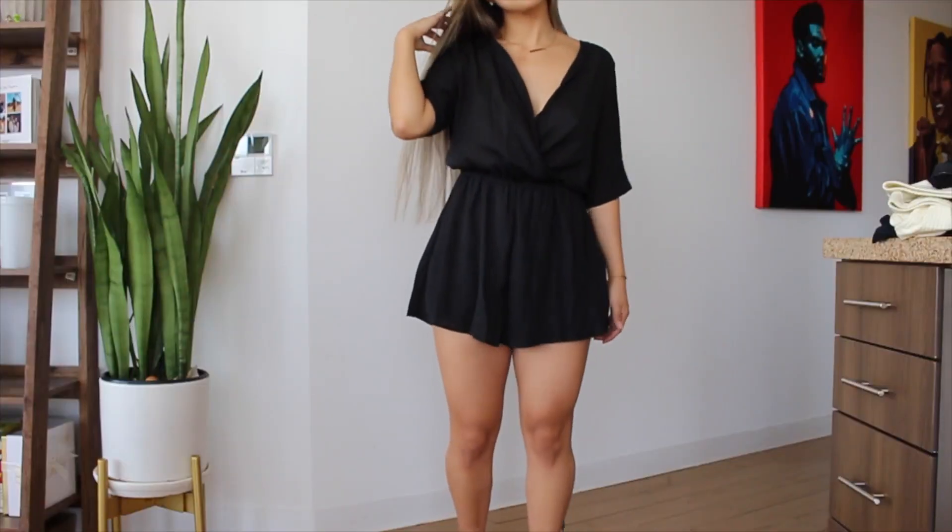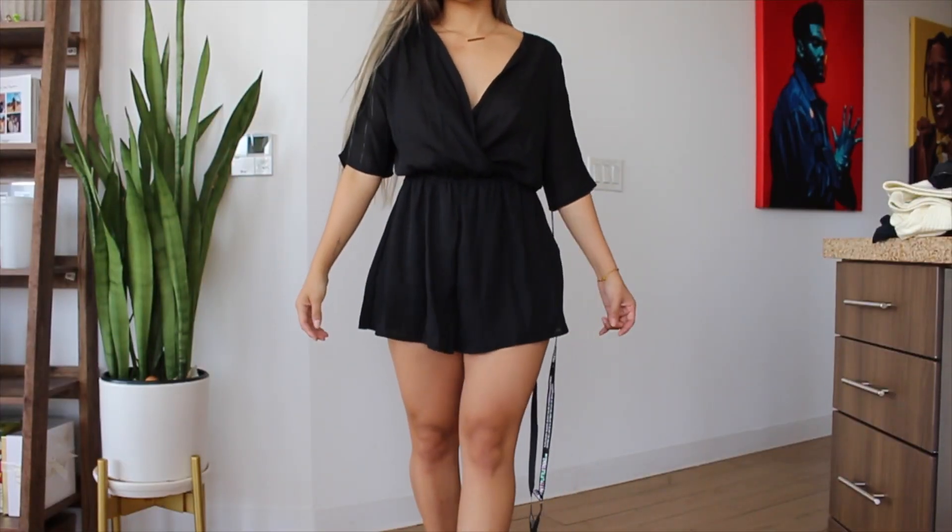Next is this chiffon romper. It's really pretty — there's a V-cut, it's short sleeve, and the bottom is double-layered so it won't show your underwear. I thought this would be really pretty for a date night or you can make it casual. It's super flowy and it's still really hot in LA even though it's October. I'd keep this for a really long time because it's a great basic you can wear on any occasion.